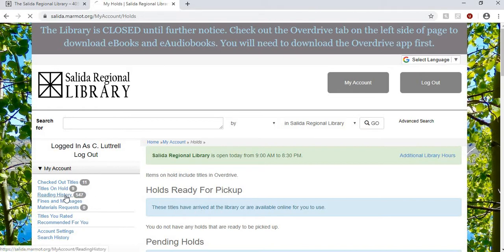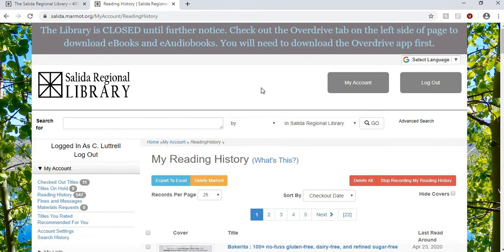Reading history is an amazing feature that I want to show you today. It's a feature that can record what you have checked out. You have to go in and enable it initially the first time, and then from that point forward your account will remember all of the titles. This can be for books and movies that you have checked out. If you haven't done this yet I highly encourage you to go into your account and click on your reading history.